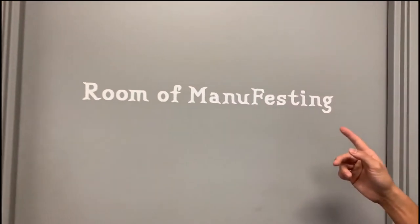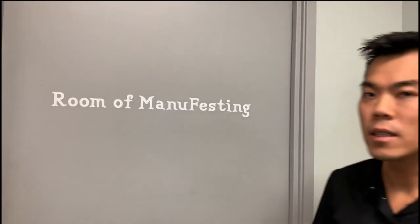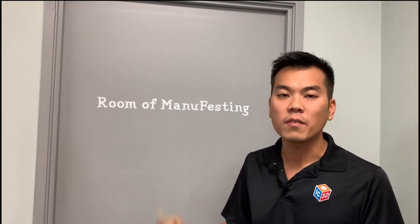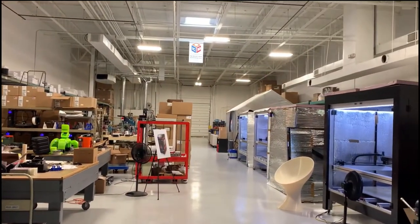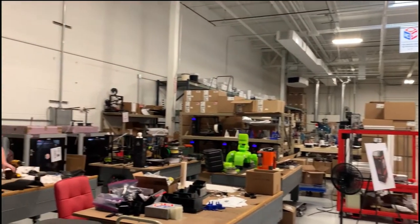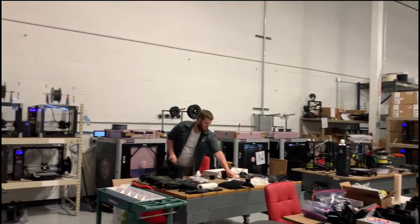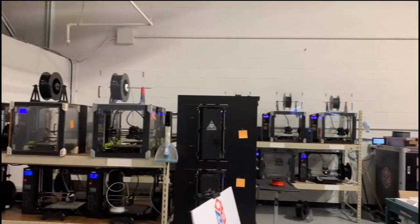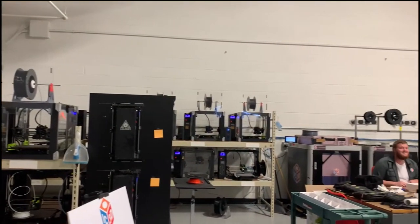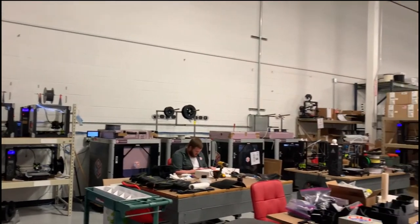We're entering our high bay — we call it the room of manifesting. We felt we needed a new word combining manufacturing and manifesting. Back here we think of this as manufacturing our manifestations. So welcome. How our space is set up: the front half of the high bay is our 3D printing service bureau. We have about 40-something printers at the moment. What you're seeing here are our desktop 3D printers.